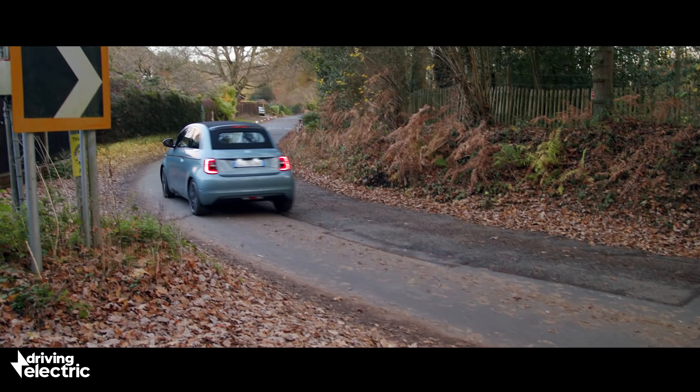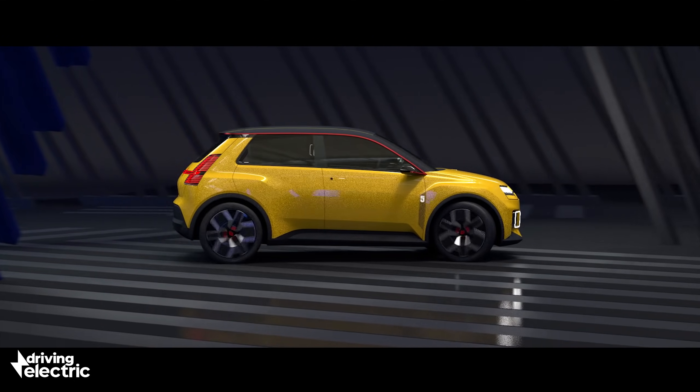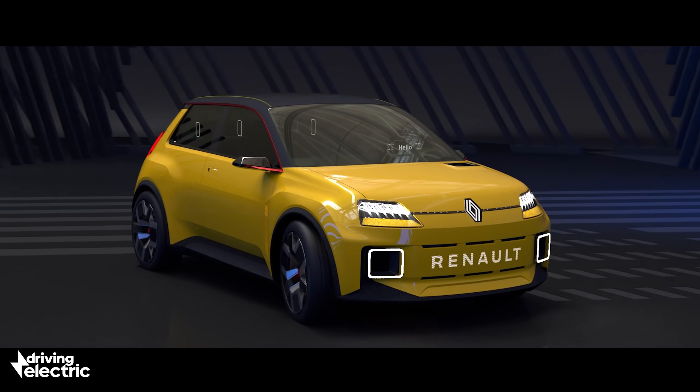While it's only a prototype for now, Renault's CEO Luca Di Maio has already confirmed the new Renault 5 for production, and better still, it'll have a starting price of around £18,000, undercutting every one of its retro rivals.